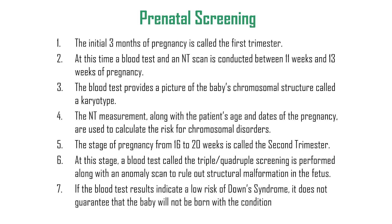To summarize: the initial three months of pregnancy is called the first trimester. A blood test and an NT scan are conducted between 11 to 13 weeks. The blood test provides a picture of the baby's chromosomal structure called a karyotype. The NT measurement, along with the patient's age and the date of pregnancy, is used to calculate the risk for chromosomal disorders. The stage from 16 to 20 weeks is the second trimester.